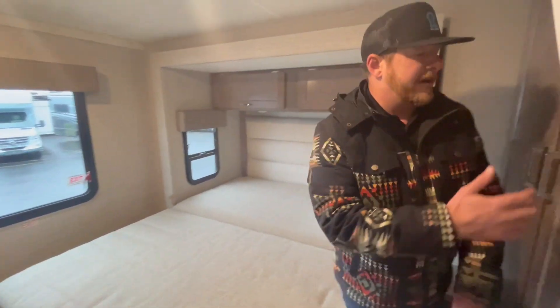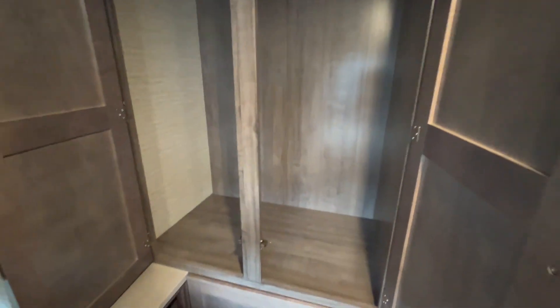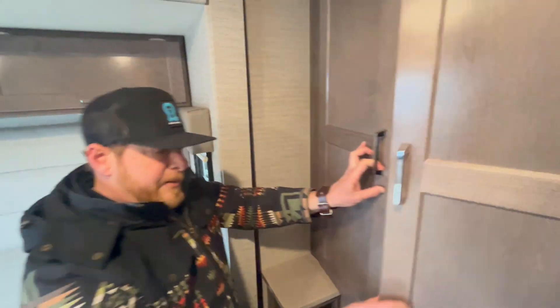You've got a nice walk-around bed and a TV in the back. For an RV this size, it's hard to find lots and lots of storage — but look at how big that is. For people doing longer trips who need a little bit more storage, that's a fantastic thing.